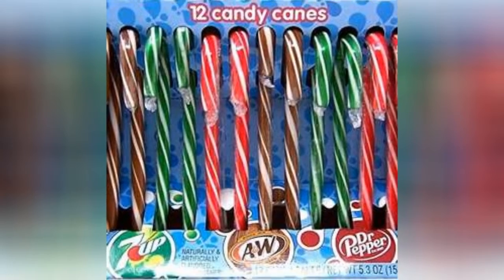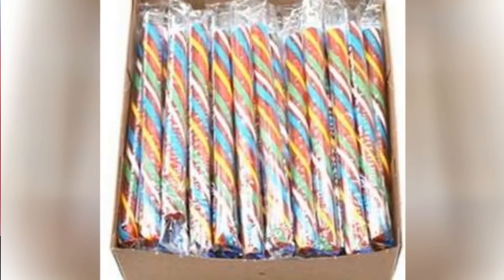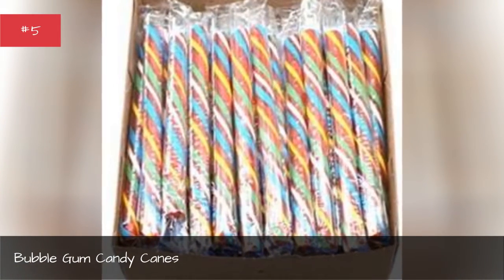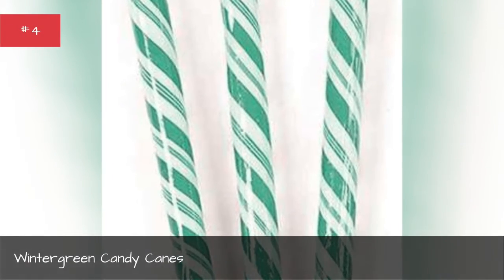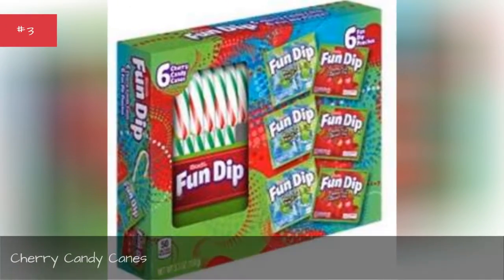Root beer candy canes. Bubble gum candy canes. Wintergreen candy canes. Cherry candy canes.